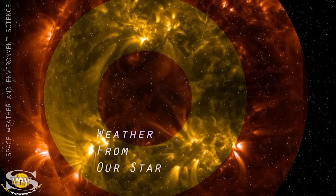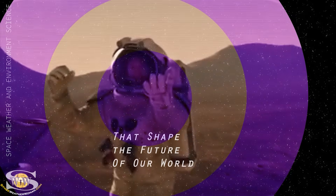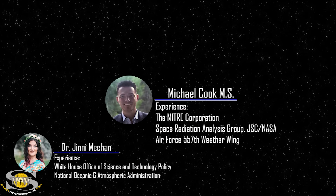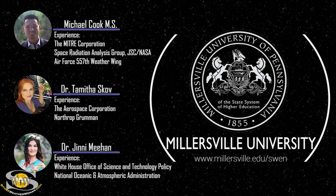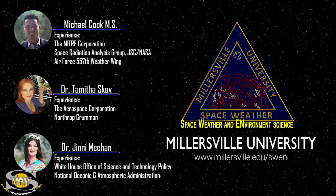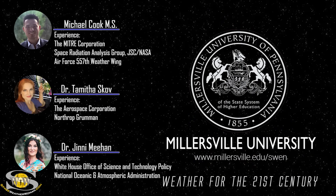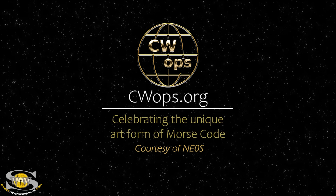If you want to learn how weather from our star causes impacts at Earth that shape the future of our world, join professors Dr. Jenny Meehan, Michael Cook, and myself as we guide you through a space weather certificate program like no other. To enroll in the space weather and environment science program offered at Millersville University, go to millersville.edu/swen. It's weather for the 21st century. This forecast is also sponsored in part by CW Ops.